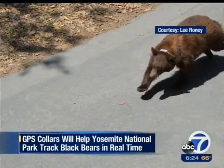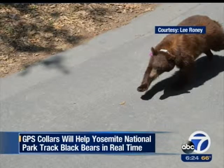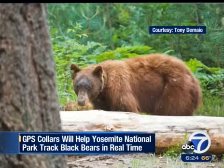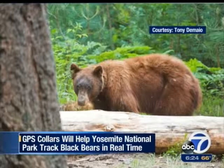For the first time, wildlife managers at Yosemite will soon be able to track black bears in real time. They'll use GPS collars like this one to monitor the movements of the park's bears. In the past, rangers have used radio signals, but once a bear leaves a populated area, the signals can't be read.